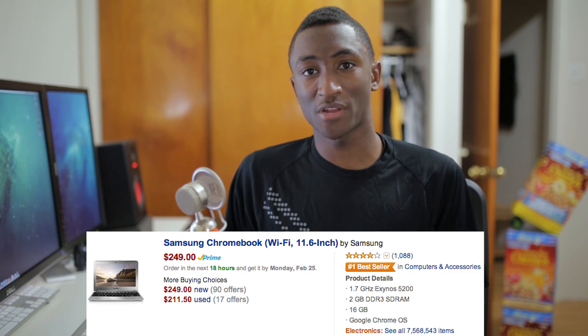Hey, what's up guys? MKBHD here. How about those Chromebooks, huh? Many of us have thought that Chromebooks were a dead or dying breed, but one of them has been the number one best-selling laptop on Amazon since the first day it was introduced. So what's going on here?